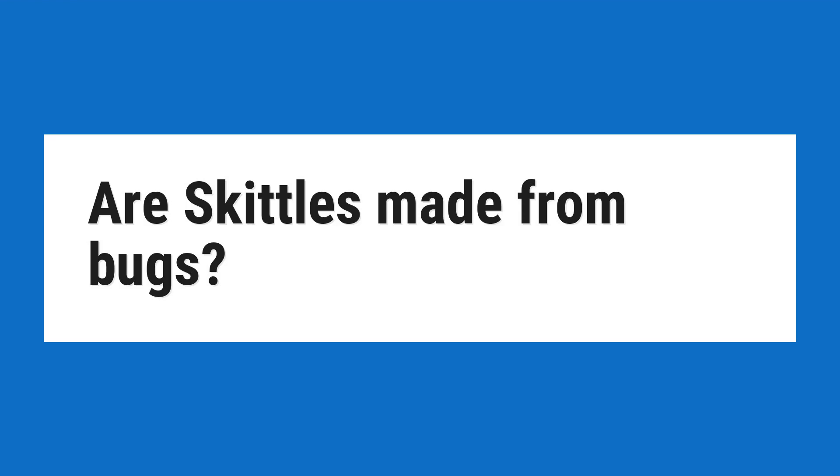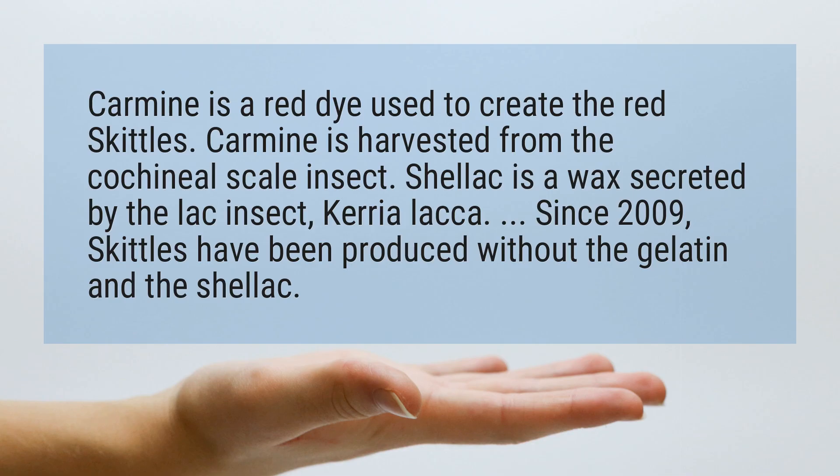Are Skittles made from bugs? Carmine is a red dye used to create the red Skittles. Carmine is harvested from the cochineal scale insect. Shellac is a wax secreted by the lac insect, Kerria lacca.